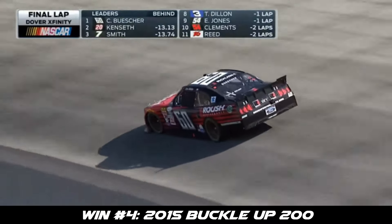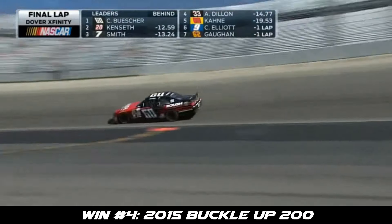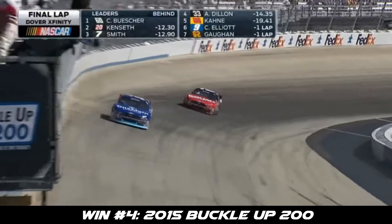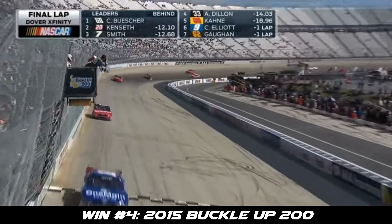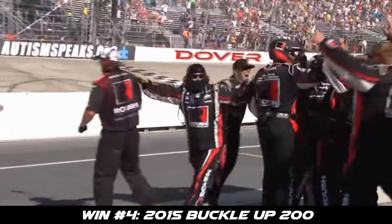He can coast it all the way to the checkered flag — nothing coming, just coast. And he roughed up his teammate. He's the fuel mileage king. Checkered flag in the air. Chris Buescher, second win of the year, comes at the Monster Mile. What an exciting finish.